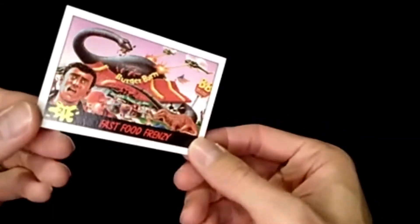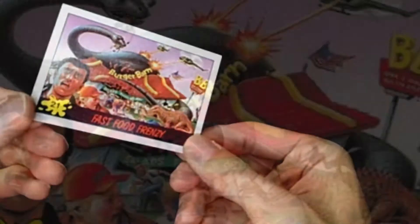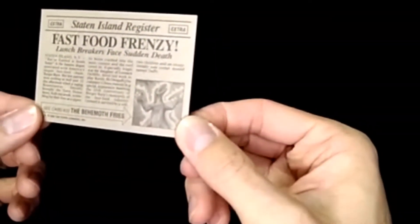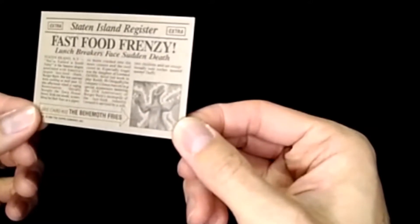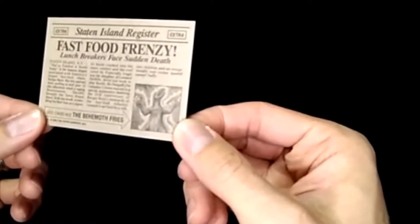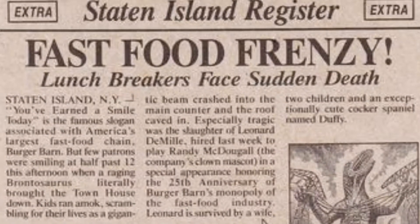Fast Food Frenzy — fast food for the dinosaurs at least. Attacking the McDonald's — or Burger Bard — with another brontosaurus chewing on a person. 'Lunch breakers face sudden death.' The back says: 'Kids ran amok scrambling for their lives as a gigantic beam crashed into the main counter and the roof came in. Especially tragic was the slaughter of Leonard DeVille, hired last week to play Randy McDougal, the company's clown mascot.' Randy McDougal — that's great!